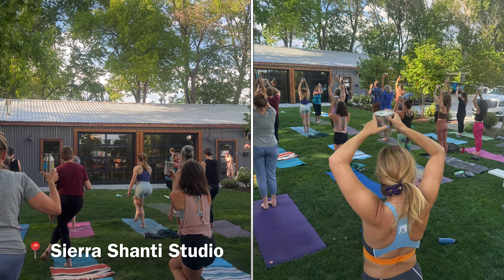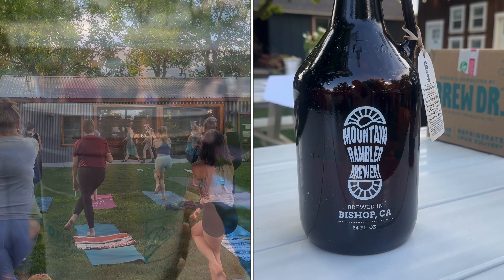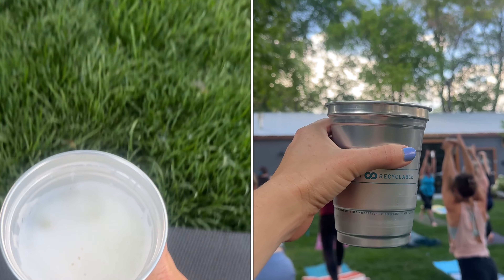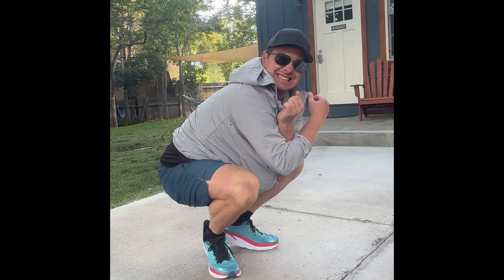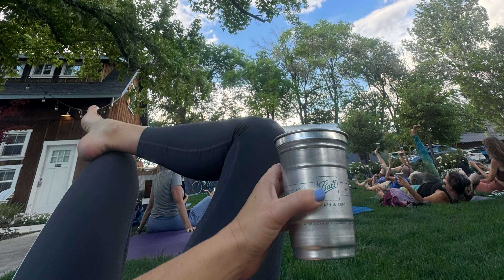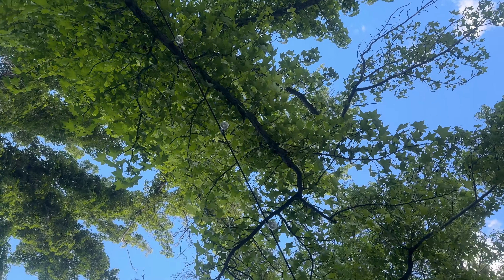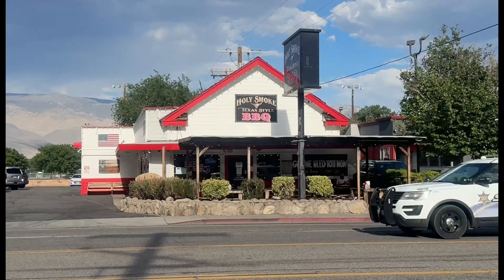We're at the East Side Guest House and we're going to do beer yoga. This event was put on by Sierra Shanti's studio and incorporates beer directly into the yoga practice. We sip, balance, and twist ourselves into a beer pretzel to a higher state of consciousness.